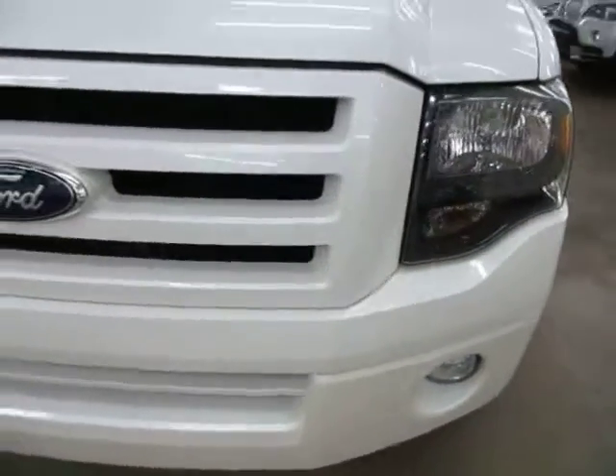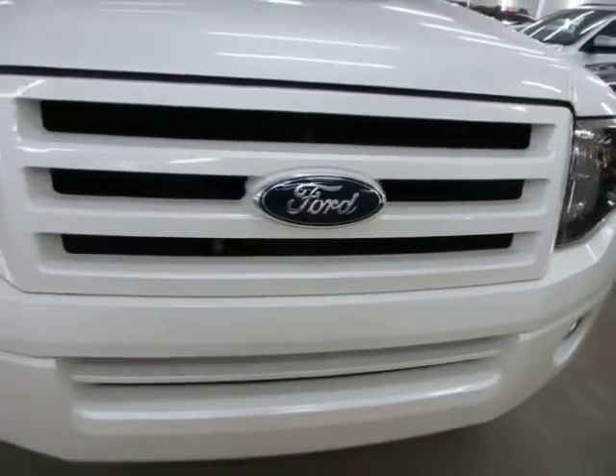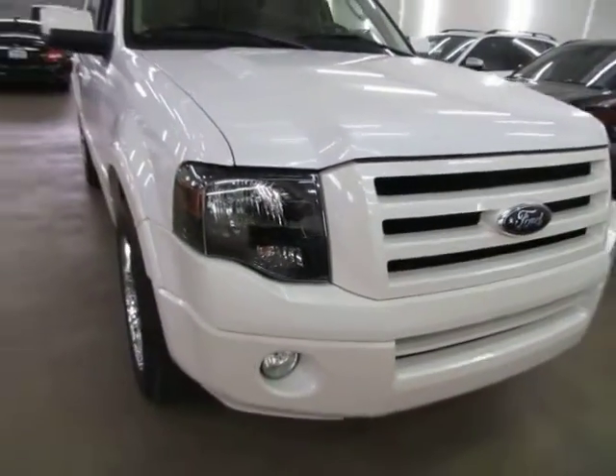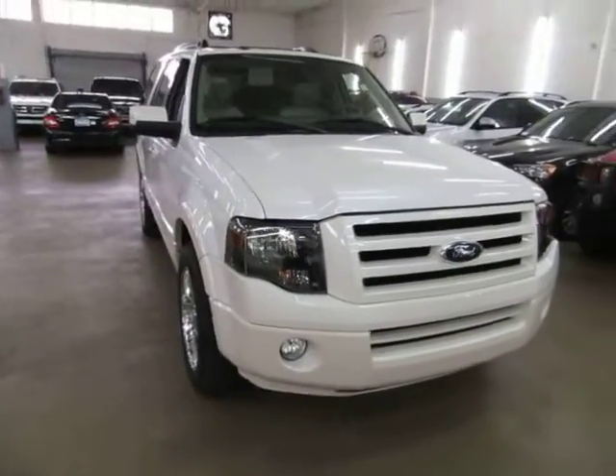That's going to do it for the video on this unit. I want to thank you for watching. If you have any questions, feel free to call me — my name is George, you can reach me at 305-218-5462. And again, our website is VehicleMax.net.